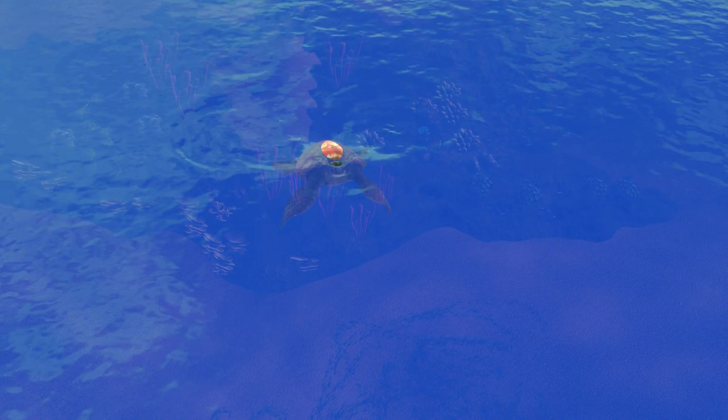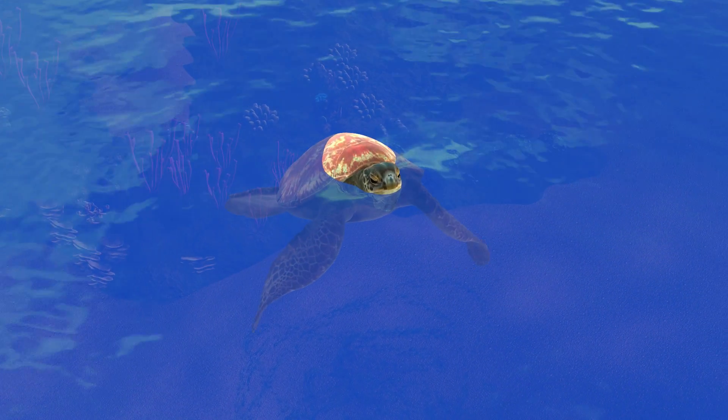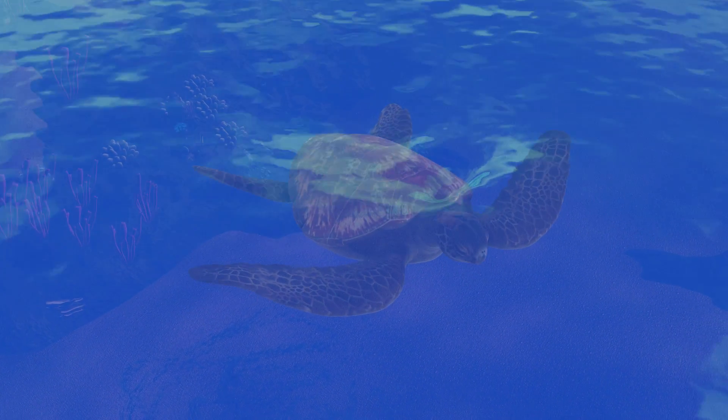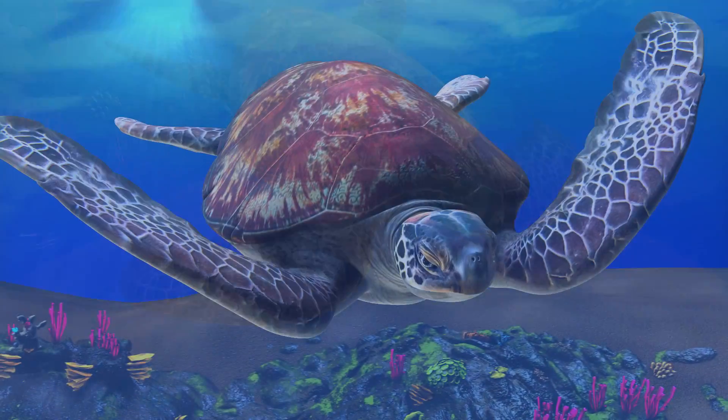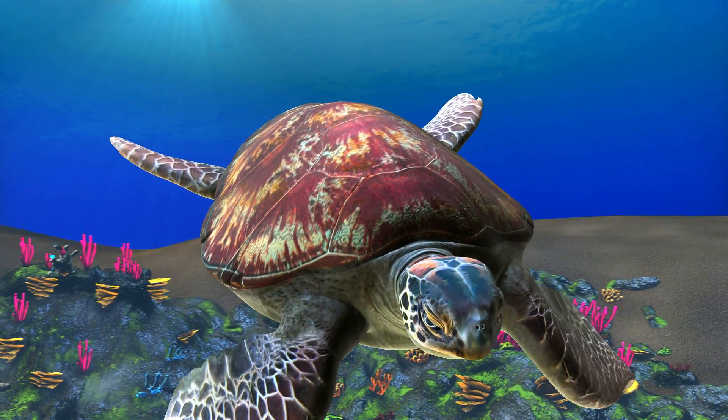Sea turtles breathe oxygen and must come to the surface to get air. However, they have the ability to stay underwater for up to five hours. They can slow their heart rate to one beat per every nine minutes. This allows them to conserve oxygen and stay underwater.